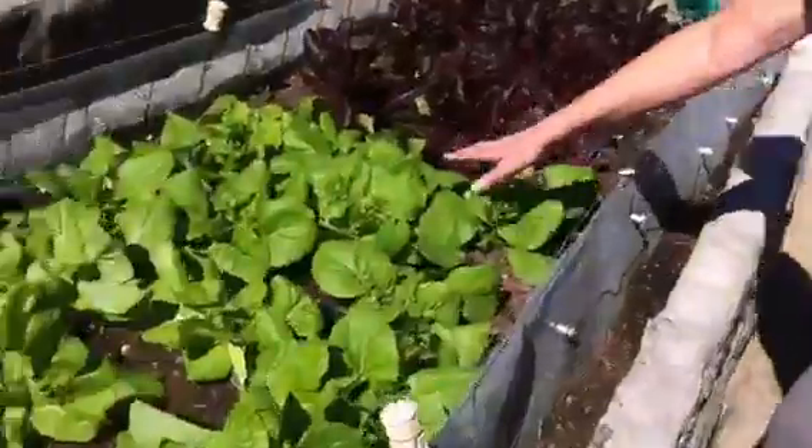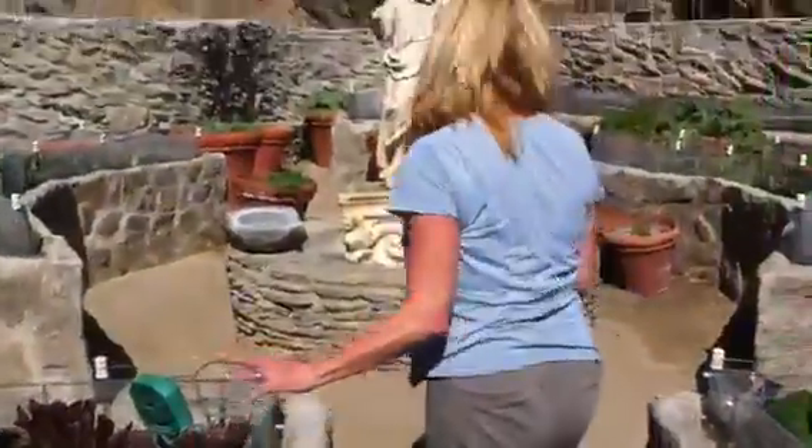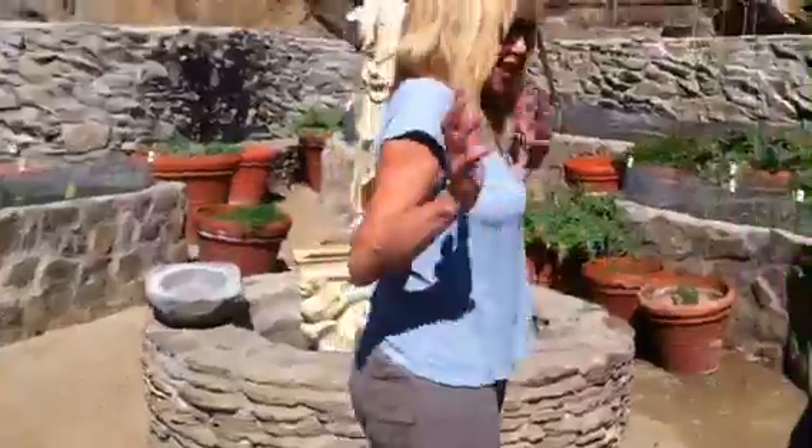And over here are all the lettuces, look how fantastic, and I hardly know where to go.